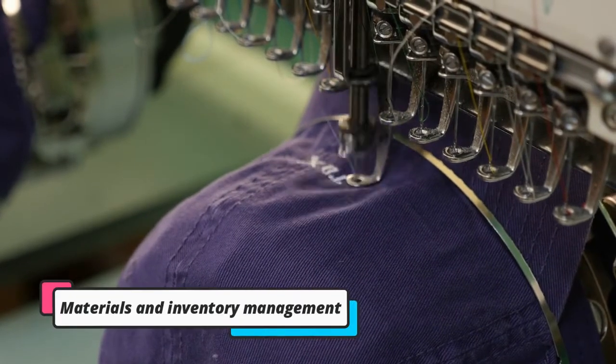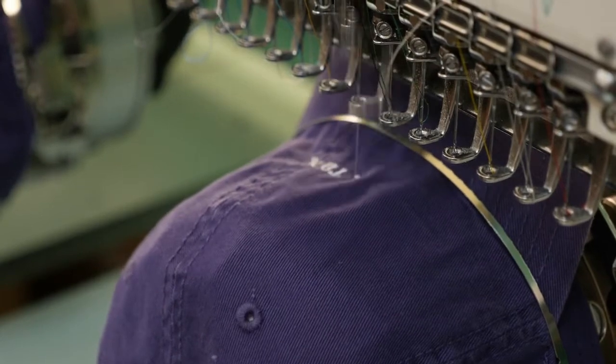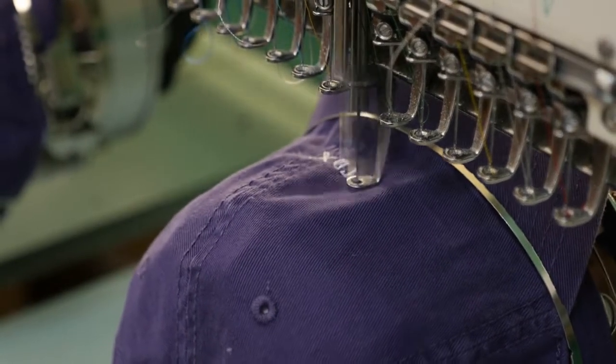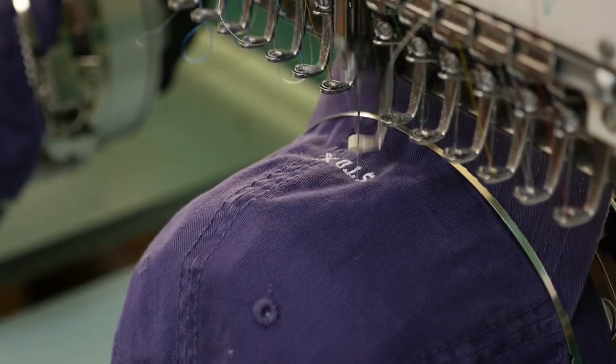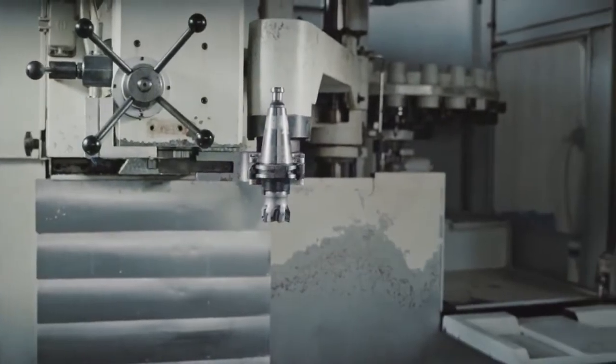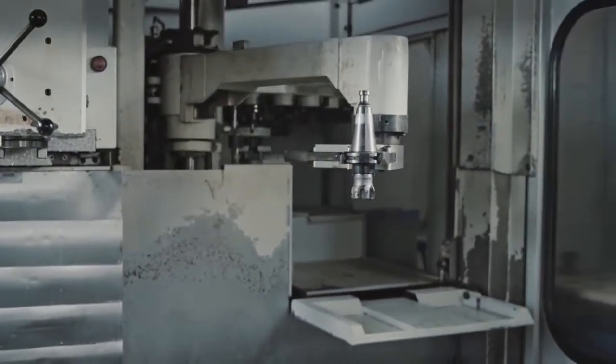Materials and inventory management: inventory, distribute and reclaim maintenance and repair operation (MRO) equipment and materials across storage areas, distribution centers and facilities; manage suppliers, track inventory costs and automate resupply.